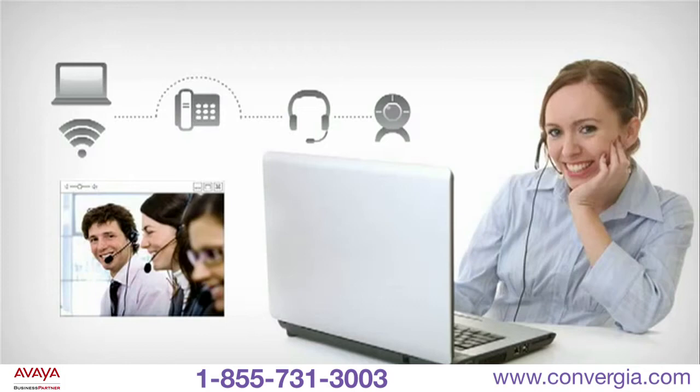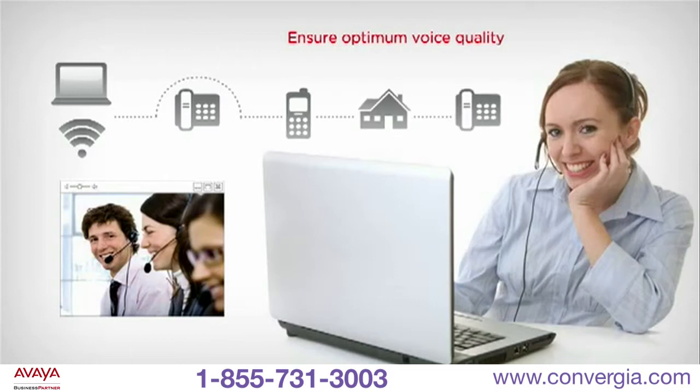Power users can also avoid potential internet bandwidth issues and ensure optimum voice quality by using the same PC interface to route calls to a mobile, home, or other office phone while maintaining full call control features as if they were in the office.